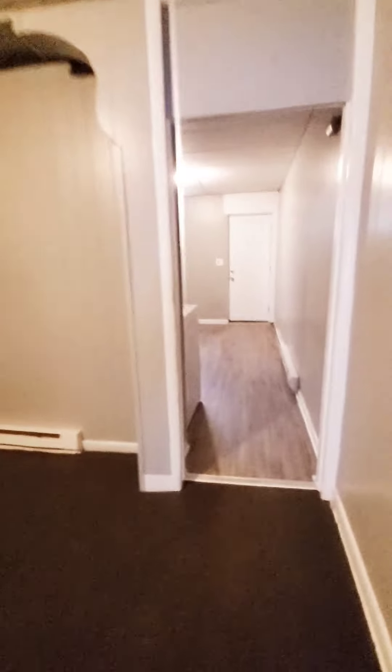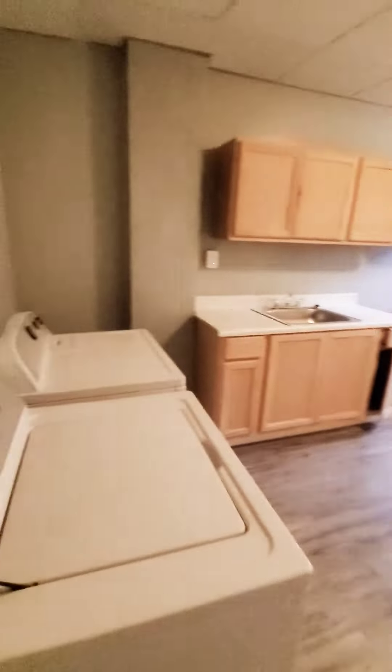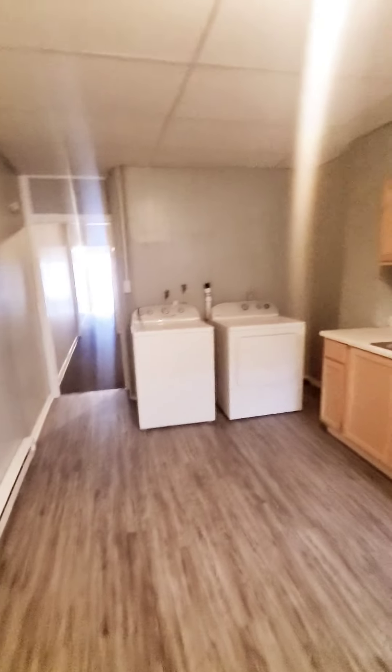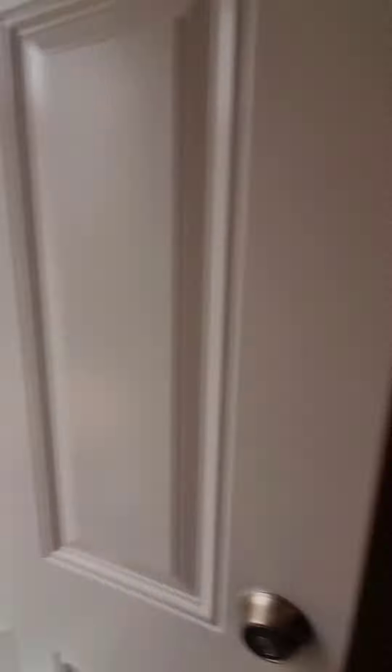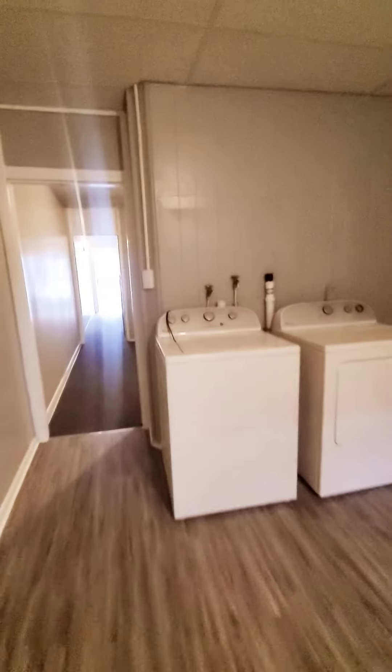In your dining room and kitchen, there's a washer and dryer. The property also has a fenced-in rear yard and a small rear porch. Let's go check out the basement.